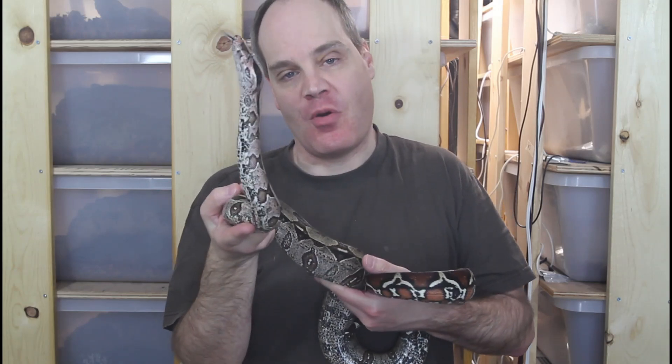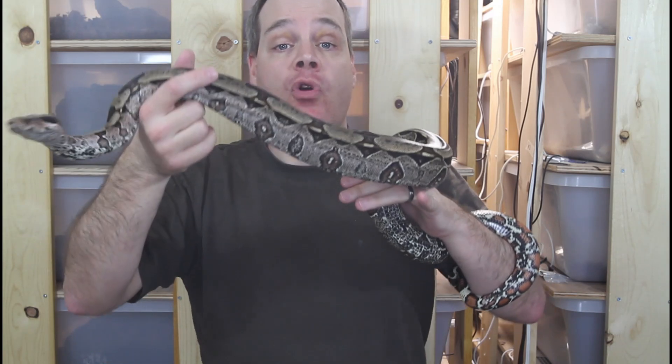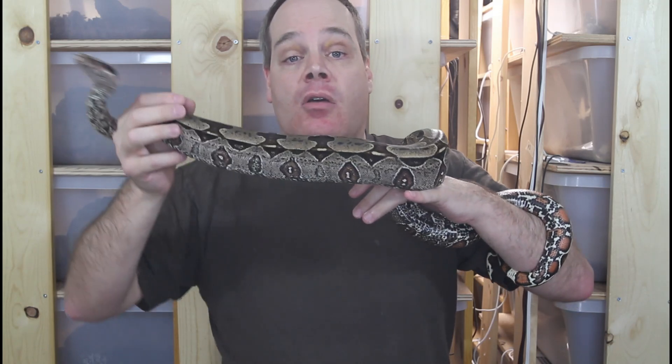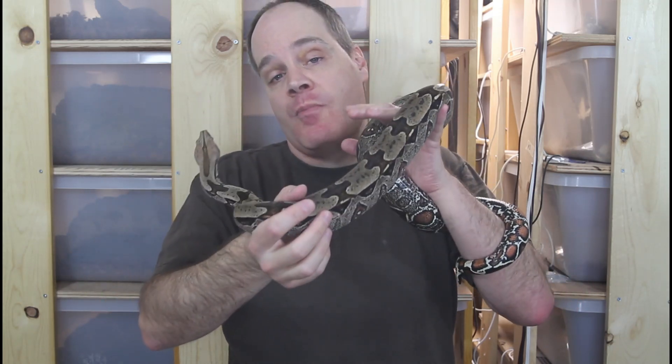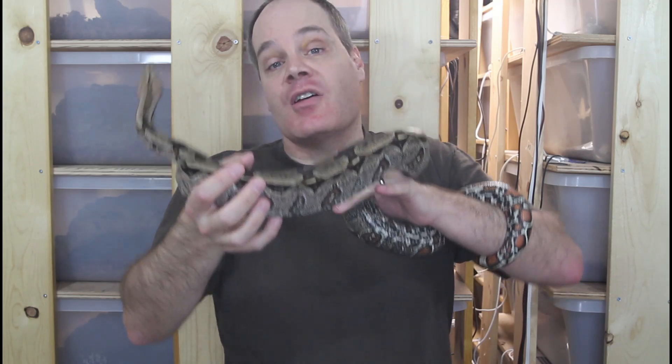Hi guys, Brian from Brian Boas here. True red-tailed boas are among the most highly esteemed reptiles kept in captivity with a dedicated cult-like following. However, they're not the most straightforward of captives and there's a lot that can go wrong if you're not properly prepared. Today I want to run through a checklist of important things you should know before you pick up your first true red-tailed boas, including how to select them, the proper husbandry, and how to avoid some of the more common mistakes. Stay tuned and we'll have you on your way to keeping true red-tails like a seasoned pro.